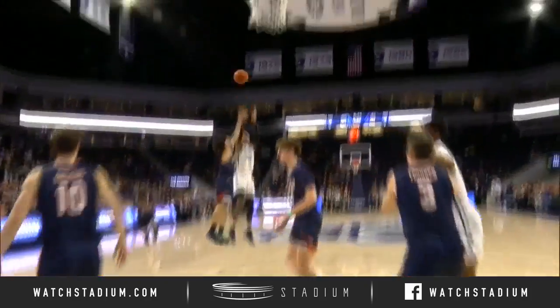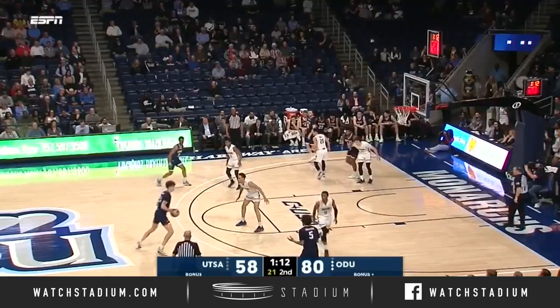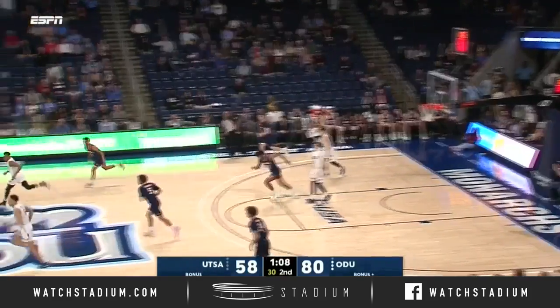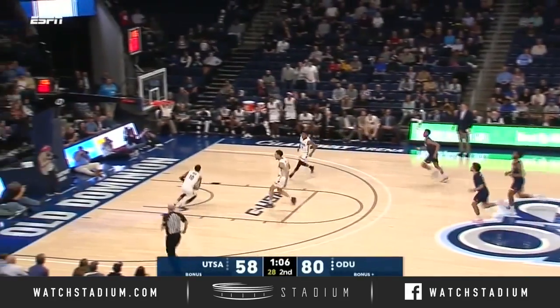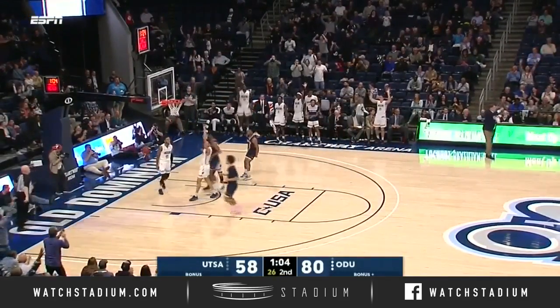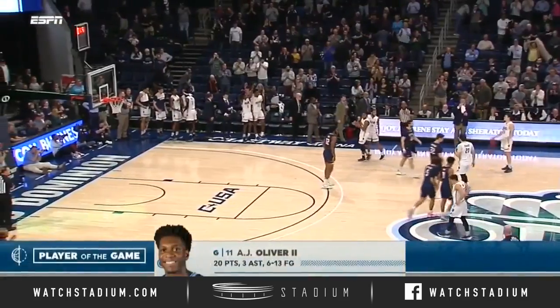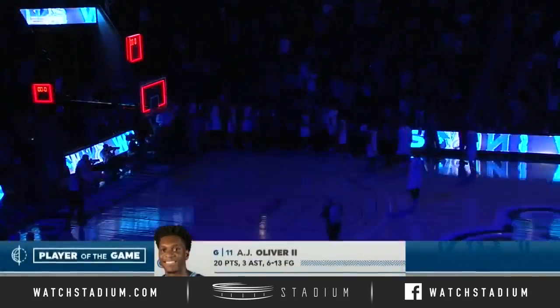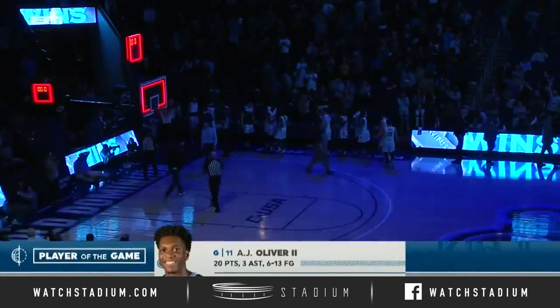This team can shoot from the outside when it's going well. 1:10 to play and the steal — here's Green, going to take it to the house. Five players in double figures, and Old Dominion wins this one. Their final home game of the season goes in the victory column.